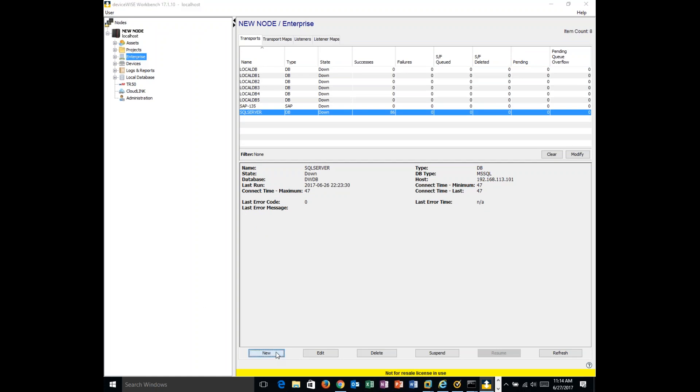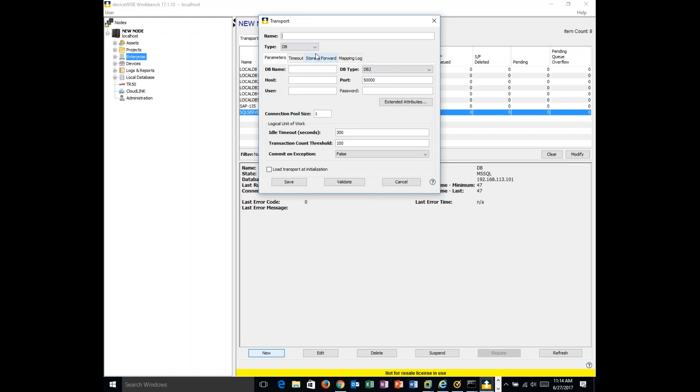Now let's focus on the IT and enterprise side. DeviceWise supports numerous types of IT systems. The most common are relational databases — we support the IBM line, Oracle, SQL Server, SAP HANA, the OSIsoft PI historian, MongoDB, Postgres, and MySQL.